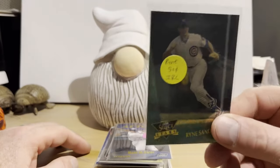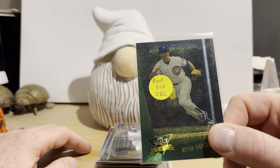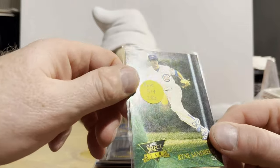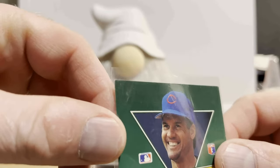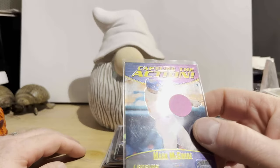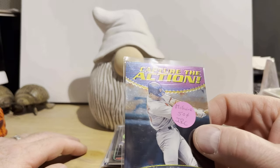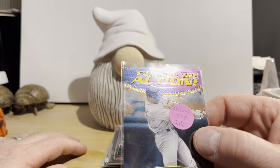Now this is Select Stars, which is some insert set from 1993. This is Ryne Sandberg. The front looks great, but when I got home I noticed the corners had a little bit of white on them. So it's not a perfect specimen, but still for $0.50, not a bad deal. Stadium Club Chrome Capture the Action Mark McGwire from 2000 — got that for $0.50.